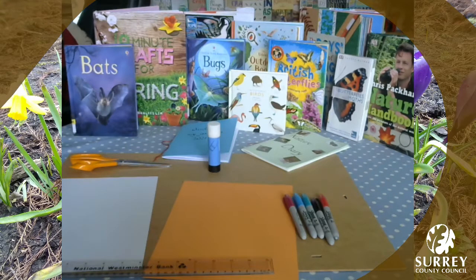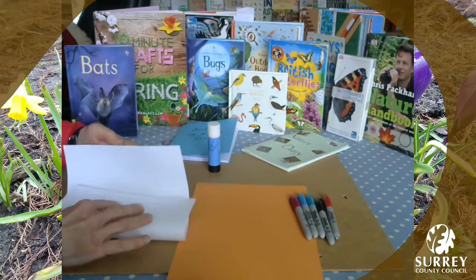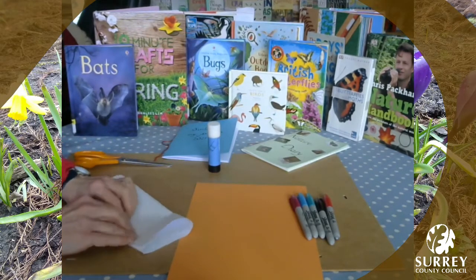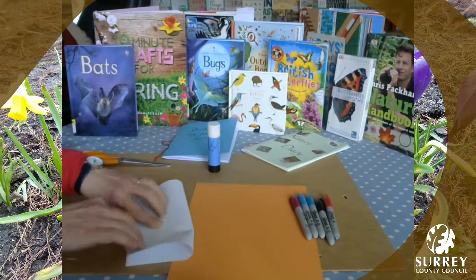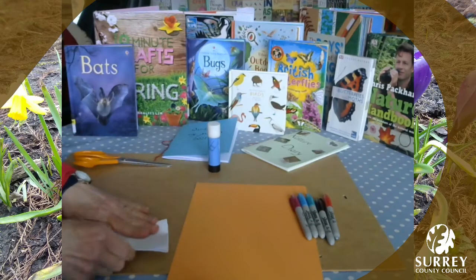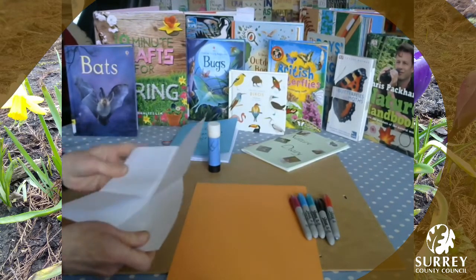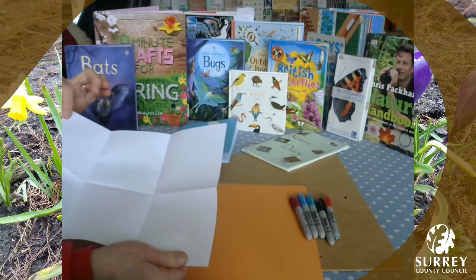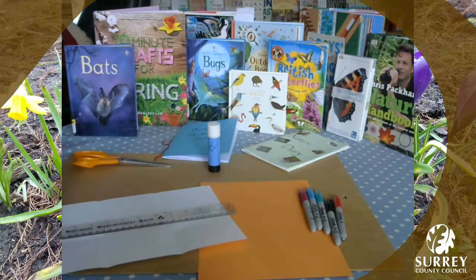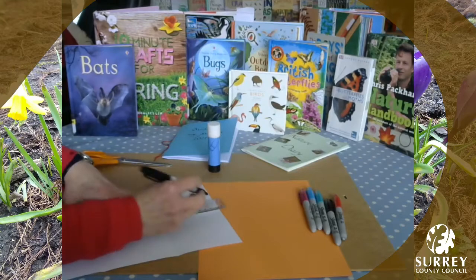First, fold your piece of paper to create six sections. Fold it into three first, and then fold it in half — when you open it out you have six sections. Now draw some dividing lines along the folds.